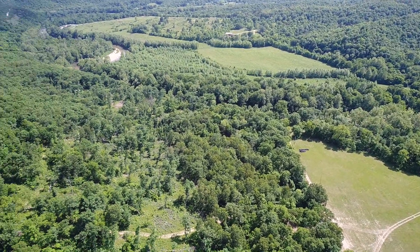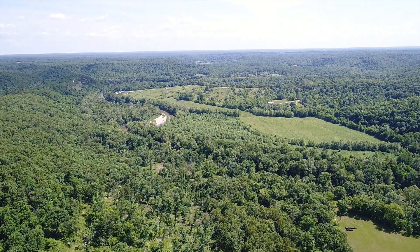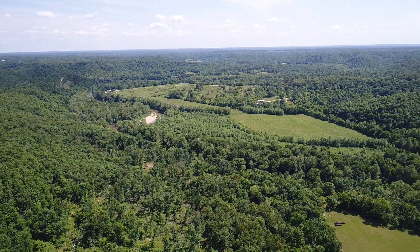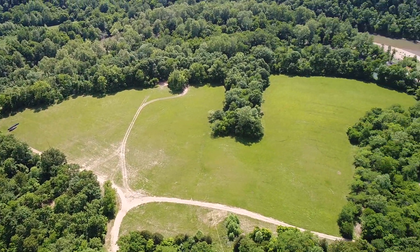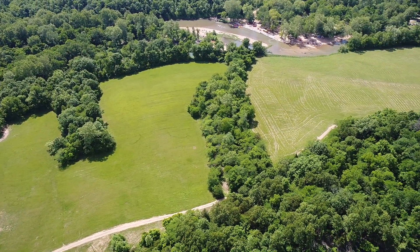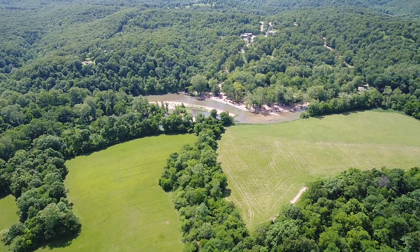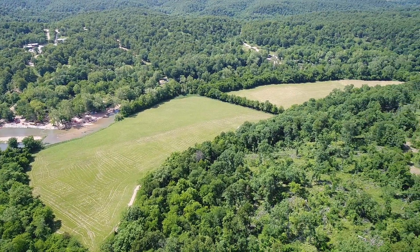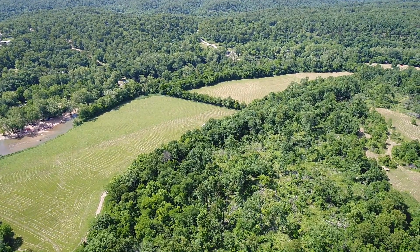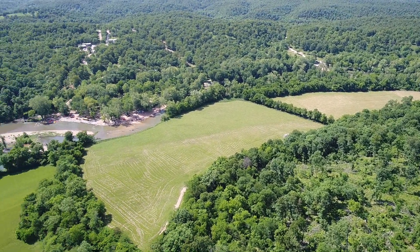Those little black things you see at the edge of the meadow on the other side are tires that someone is planning to use to construct an earth home, which will be within the covenants because it will be on a concrete foundation. Looking across, I believe that's Maggard's campground there on the left as we pan toward the north-northeast.